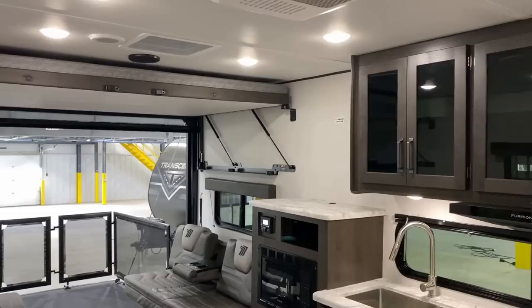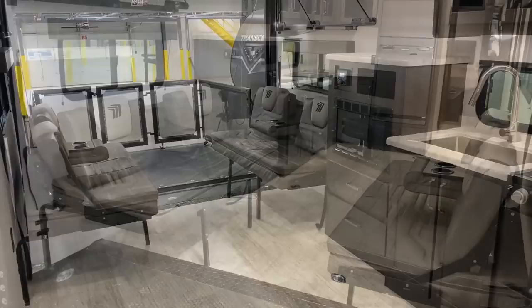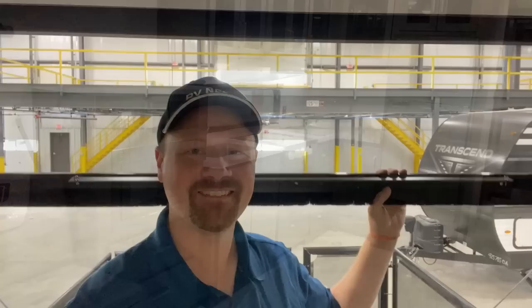Even though it says Momentum Adventure Vehicle — MAV — this is actually basically a member of the Transcend series, but all the toy haulers at Grand Design are of the Momentum family, so they kind of joined the names. What they did here is they sort of meshed like a Momentum G-Class travel trailer with a Transcend travel trailer and came up with something pretty cool, and I really love what they're doing in the cargo area.